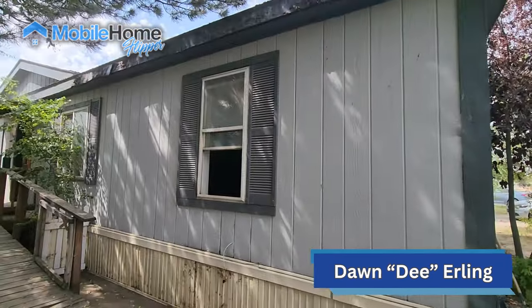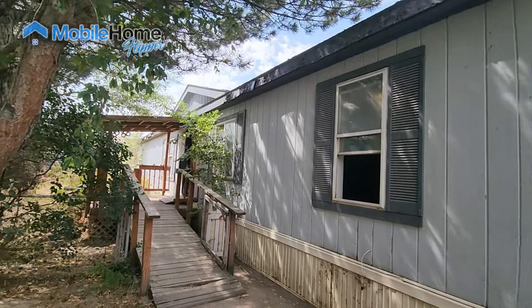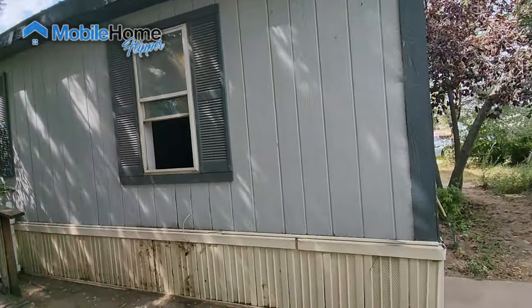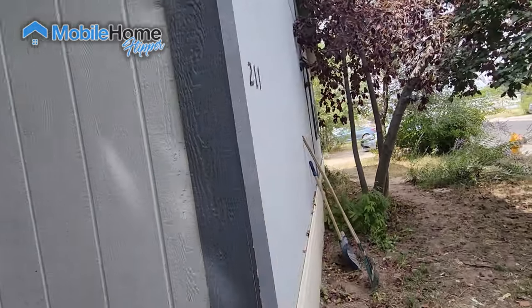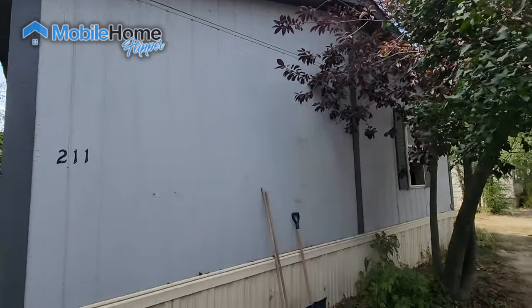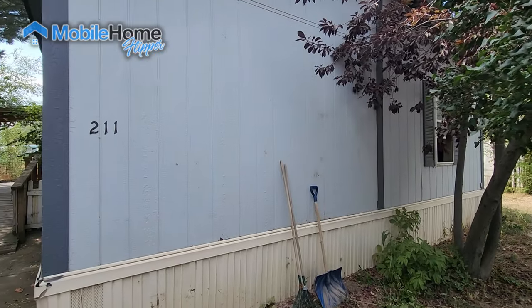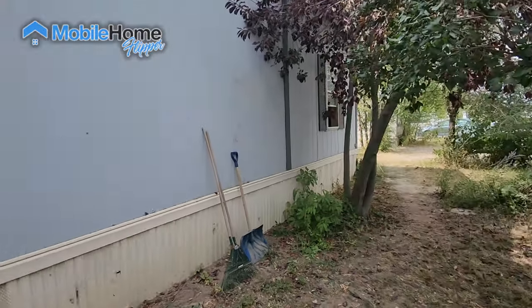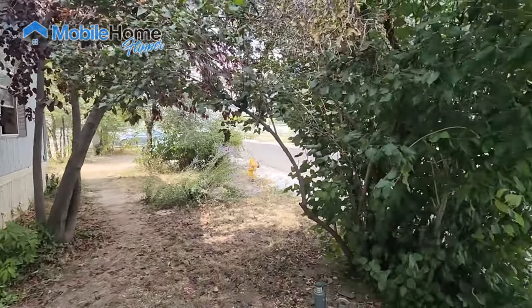Let's talk about free homes. This home was in the family pretty much the entire time it's been sitting here — a huge double wide, probably around 1,900 square feet. Mom passed away, brother let sister move in and live in it, and she became a hoarder.